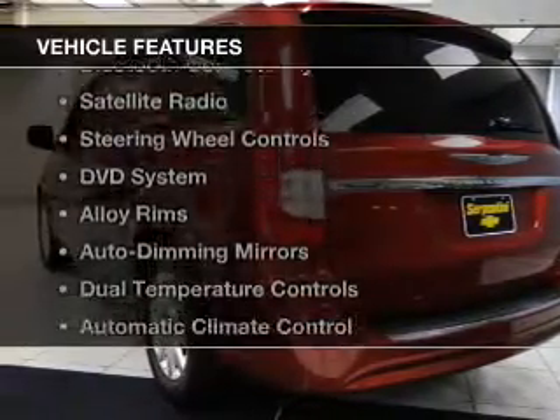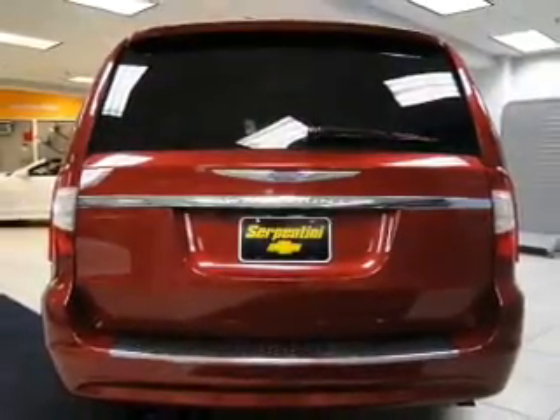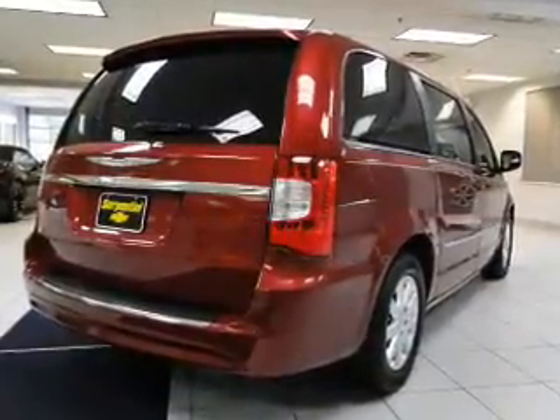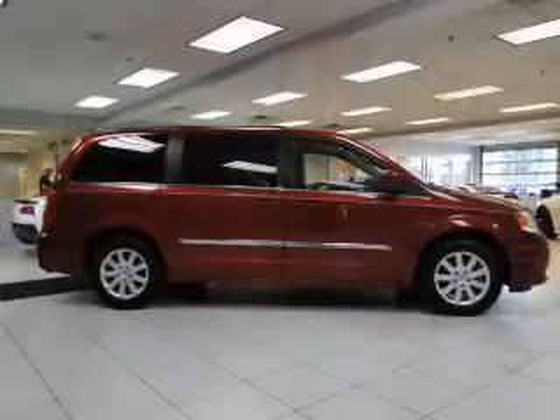The features include a rear seat entertainment system, leather seats, Bluetooth connectivity, satellite radio, steering wheel controls, a DVD system, alloy rims, auto dimming mirrors, dual temperature controls, and automatic climate control.